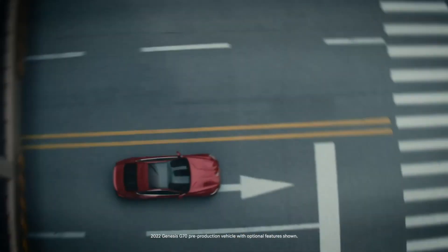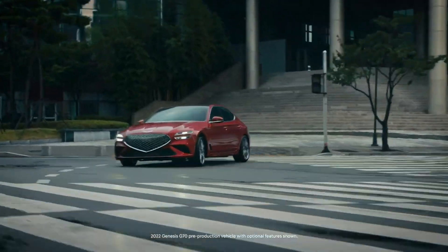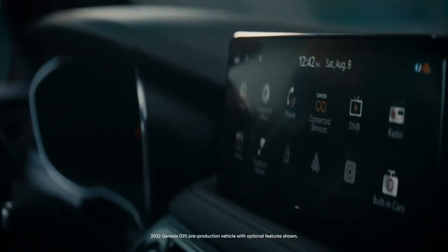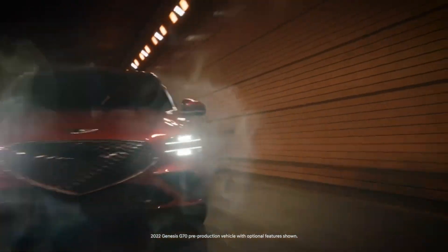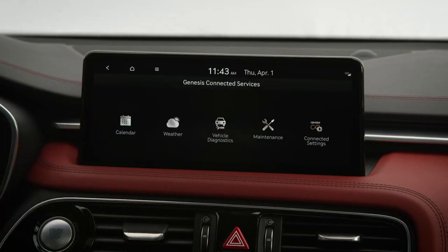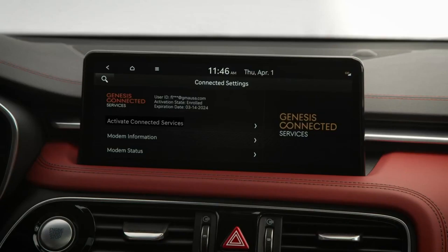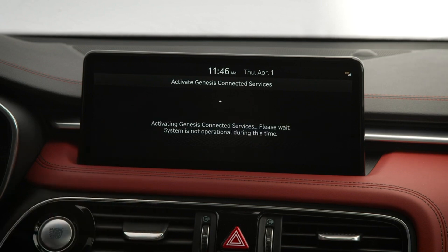Vulnerabilities in the mobile app exposed Hyundai and Genesis car models after 2012 to remote attacks that allow unlocking and even starting the vehicle. Security researchers also found issues and explored a similar attack surface inside the Sirius XM smart vehicle platform, used in cars from Toyota, Honda, Nissan, Acura, and Infiniti — allowing them to remotely unlock, start, locate, flash lights, and honk the horn.